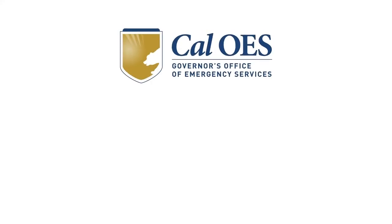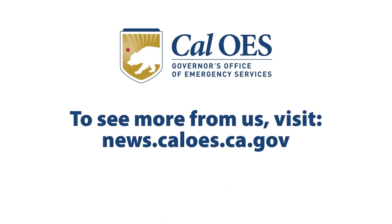To learn more about mold prevention and safety, visit news.caloes.ca.gov and follow us on all of our social media platforms.